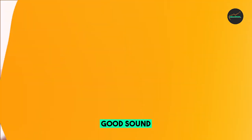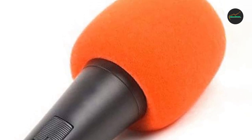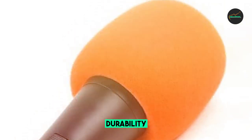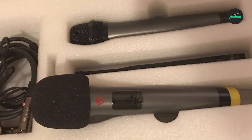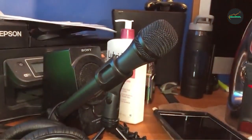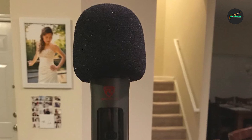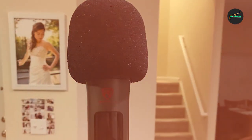The windscreen is made of a soft foam material that is comfortable to use and easy to clean. It is available in a variety of colors and sizes, so you can find one that matches your microphone and fits perfectly. Overall, I recommend the Performance Plus Microphone Windscreen to anyone looking for a basic, affordable windscreen that will reduce wind noise. That's all for today.